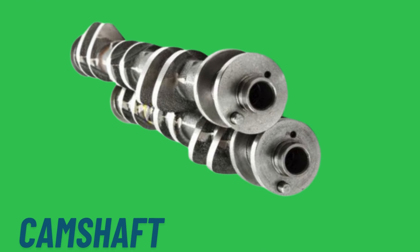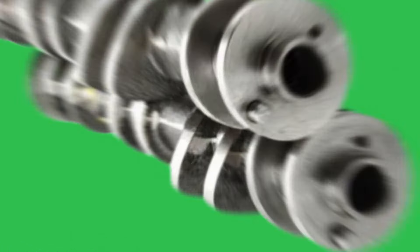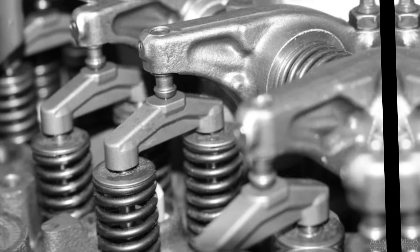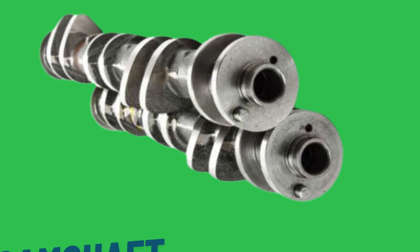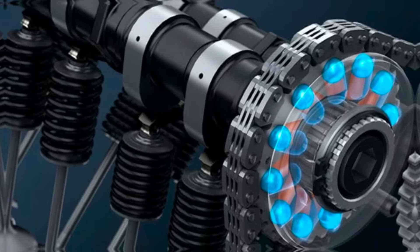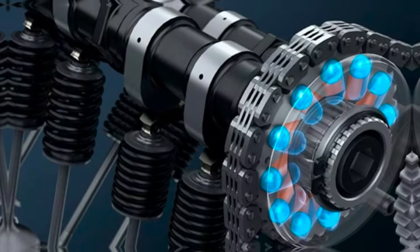Fourth on our list is the camshaft. The camshaft has lobes, or cams, that push against the valves or rocker arms at precise intervals. As the camshaft rotates, the cams lift the valves off their seats to allow the air-fuel mixture to enter the combustion chamber and exhaust gases to exit. Proper valve timing is critical for the engine's efficiency, power, and performance, ensuring that the valves open and close at the correct times during the engine's cycle.